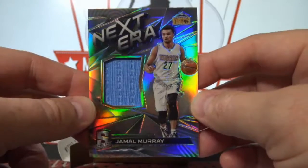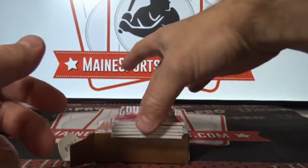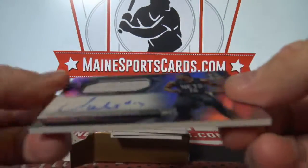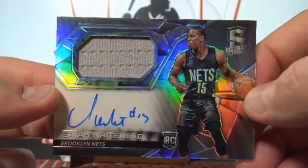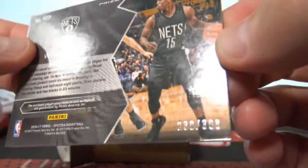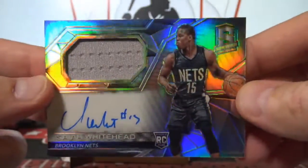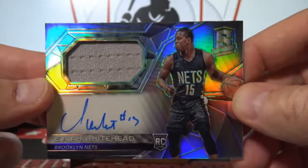Miles Ky, and the first auto — on-card auto jersey, Isaiah Whitehead, that is 230 out of 300, to the Nets. That's Patrick PE.